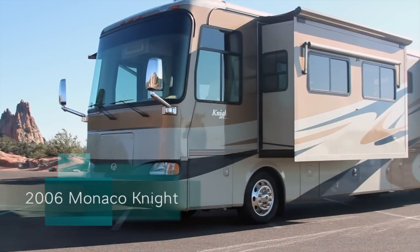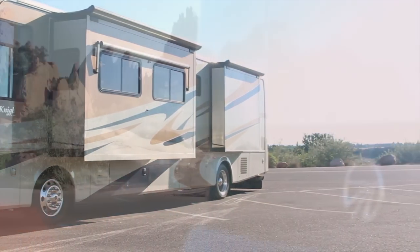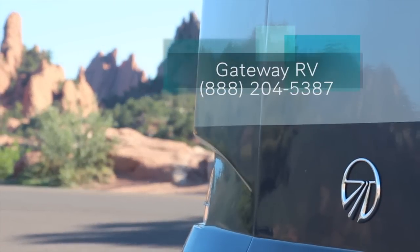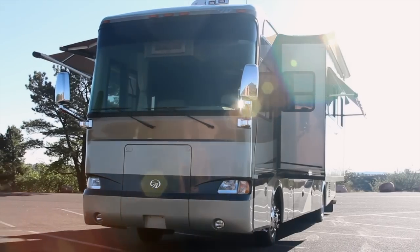You are viewing a 2006 Monaco Knight Model 40 PLQ. The coach sits on a Roadmaster chassis. This coach is located at Gateway RV in Colorado Springs, Colorado. The full body paint is bronze, tan, and blue, and is beautiful.